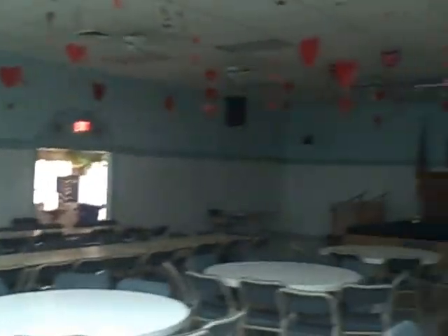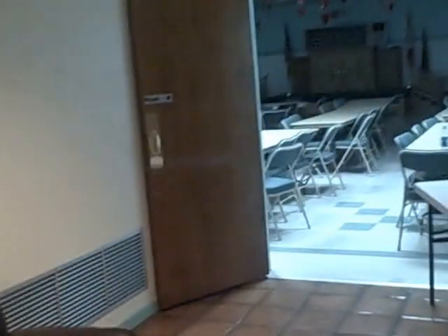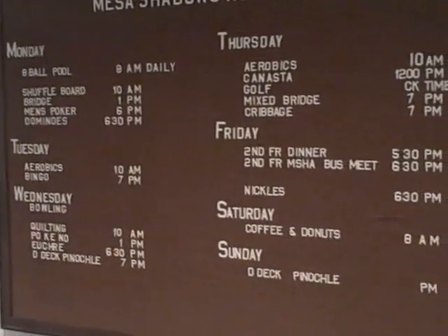We do have a billiards room. This is the billiards room. A list of activities — as you can see, there's something that goes on at Mesa Shadows every single day of the week. This room is certainly large enough to entertain just about any large party you'd have. And a little separate TV card room here.